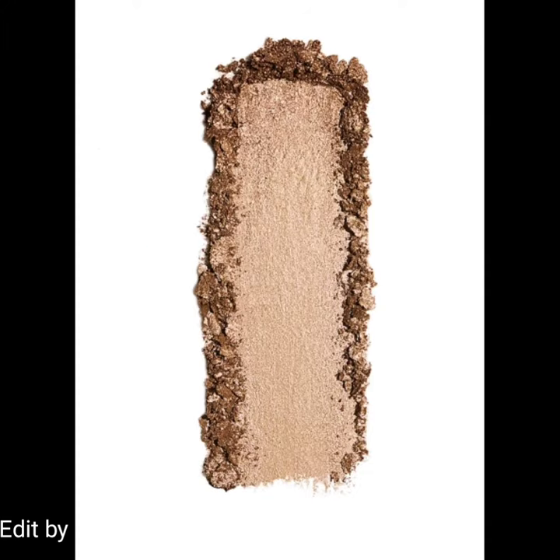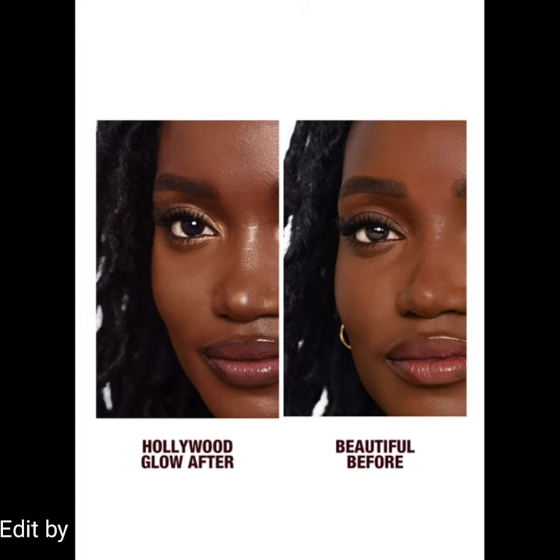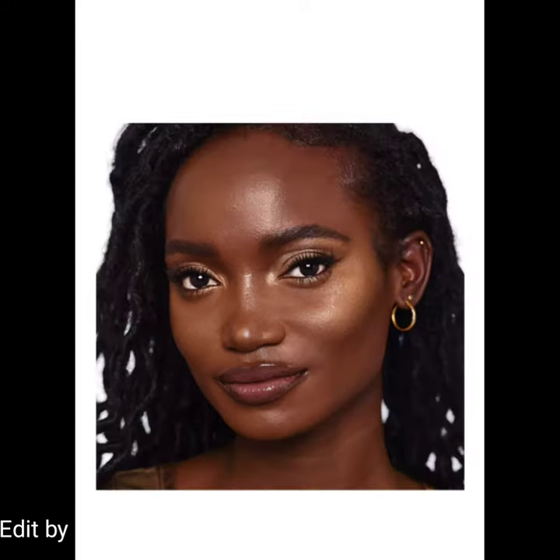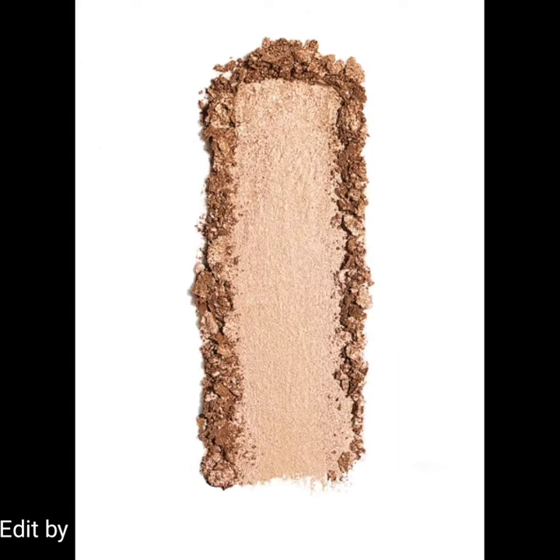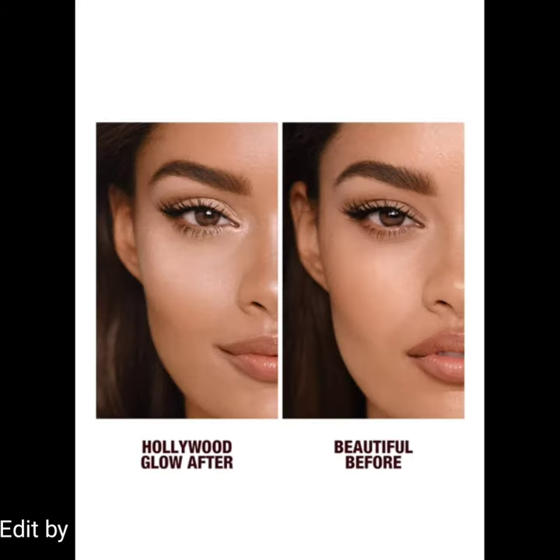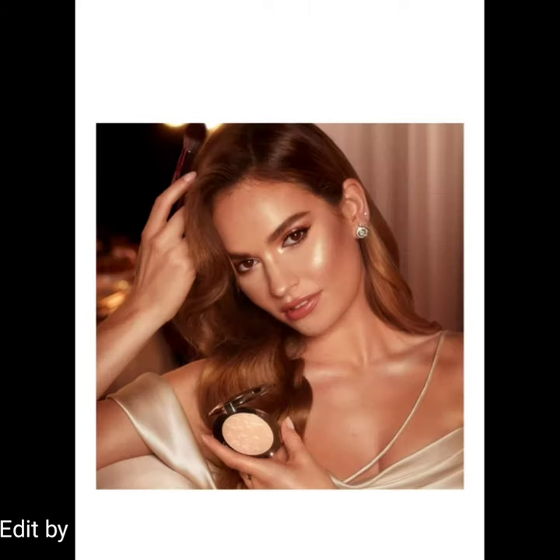This highlighter comes in seven glowing shades inspired by beauty lights that create a light-catching, multi-dimensional glow. The shades are Pillow Top Glow, Rose Gold Glow, Moonlit Glow, Champagne Glow, Gilded Glow, Sunset Glow, and Bronze Glow. You can use this illuminating sculpting effect highlighter on your cheeks, jawline, eyes, nose, brow, and lips for a glowing, defined-looking facial structure.